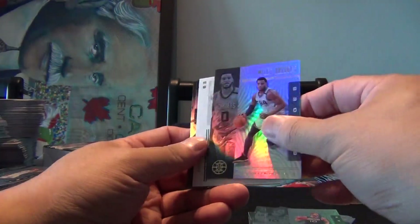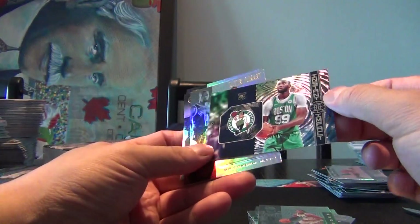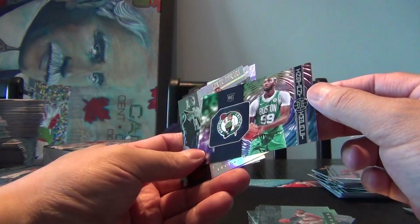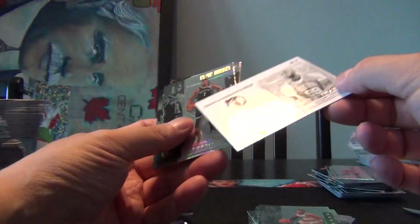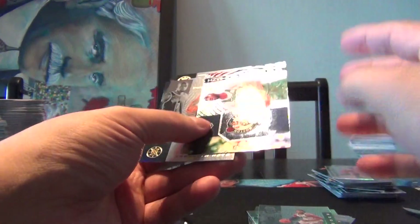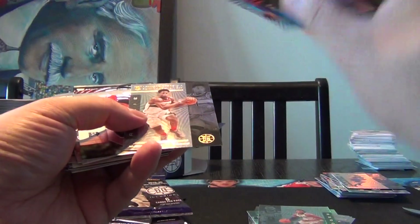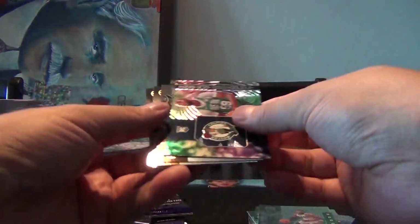Jake Lehmann, Miles Bridges. Oh, could this be an autograph? No, just backwards. Taco Fall Instant Impact — why is that backwards? Is there anything special about that? Oh, it is numbered on the back — 139 out of 199! I don't know if the other ones were... let me check. Nope, the other ones weren't. So that's a shorter print one anyways.